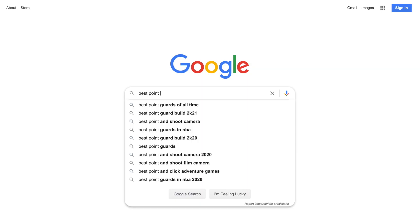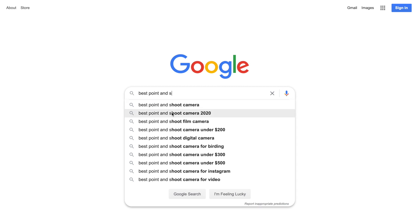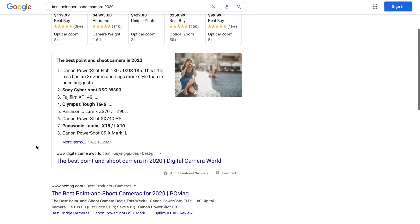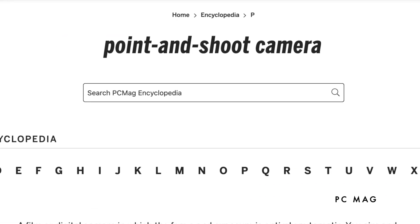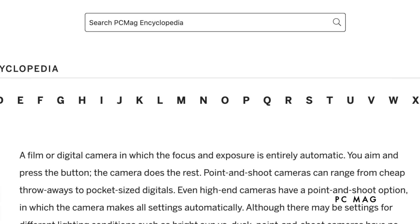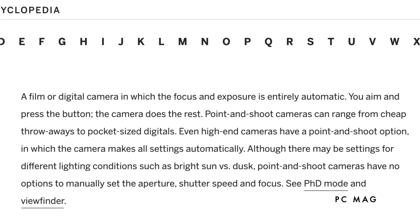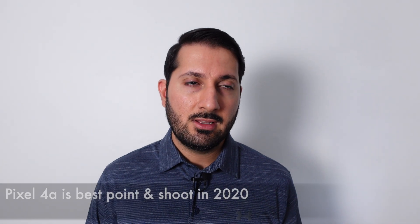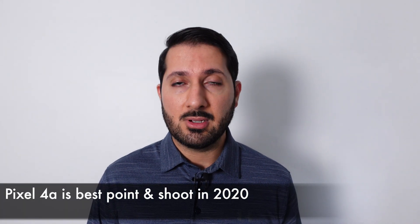If someone asks me, hey Supreet, what's a great point-and-shoot camera, if I go to Google and search for point-and-shoot camera, I get these options — and I don't think it's any of these. A point-and-shoot camera, per the definition, is something I could take out, aim it, hit the trigger, and get an amazing photo. These cameras honestly require a little bit of work to get the most out of them. The best point-and-shoot camera today is a smartphone, and it's the Pixel 4a. For $350, nothing else comes close. It's the best point-and-shoot camera of 2020, and really pushes what point-and-shoot even means.